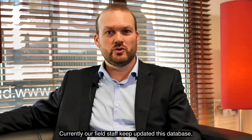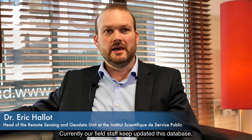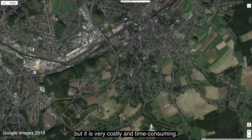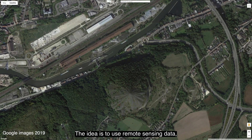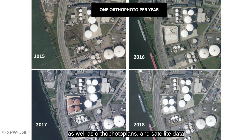Actuellement, cette base de données est mise à jour par visite de terrain d'agents qui vont sur le terrain, et c'est extrêmement consommateur en temps et en argent. Donc l'idée était de voir s'il était possible d'utiliser une solution qui utiliserait des données de télédétection, aussi bien des données d'orthophotos de plan que des données satellitaires, comme par exemple les données Sentinel-1 ou les données Sentinel-2.